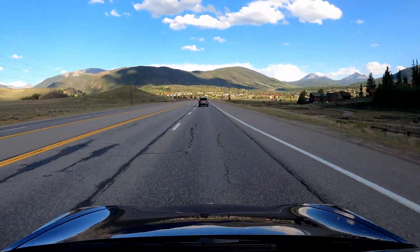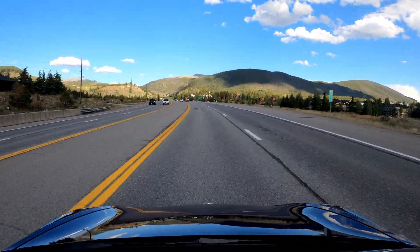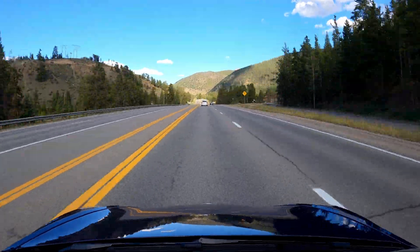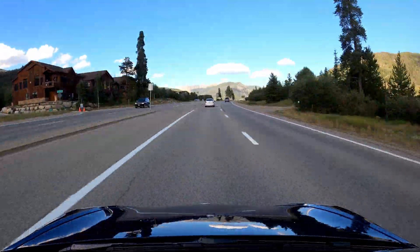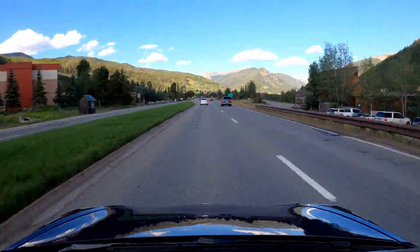Now we're making our way up to Loveland Pass, going from 9,000 feet above sea level to almost 12,000 feet in just 16 miles. It's a pretty steep climb with an average grade of 6% and a peak grade of 9%. Loveland Pass is one of the highest mountain passes in the United States and is the highest mountain pass in Colorado that stays open year round.